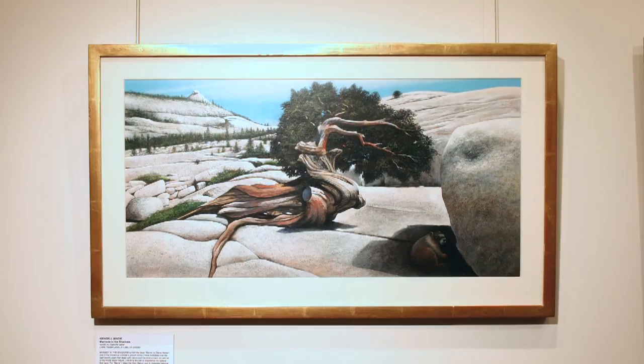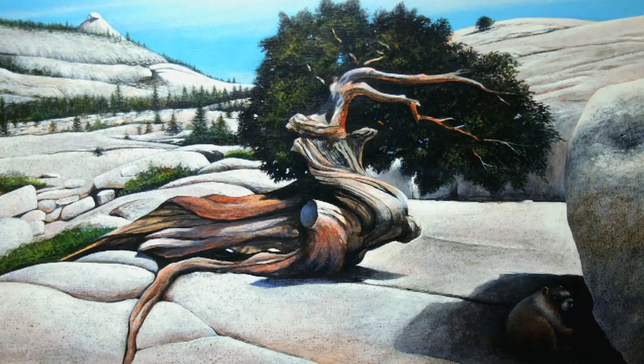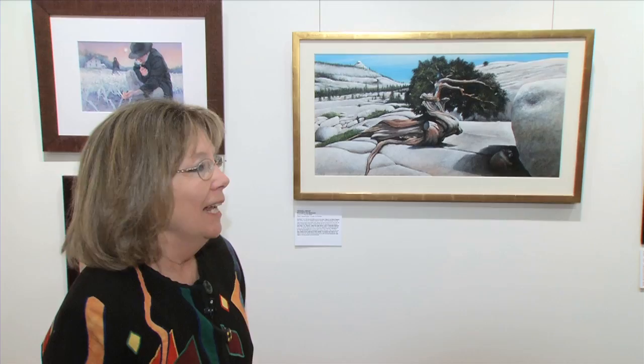Others, like this one — this is Wendell Miner — were originally done as book illustrations, and you can see this was probably a double-page illustration. Wendell Miner has made a career of book cover illustration and now does a lot of children's books. We'll walk around and talk about some of the work, and then you can ask questions about any of them.